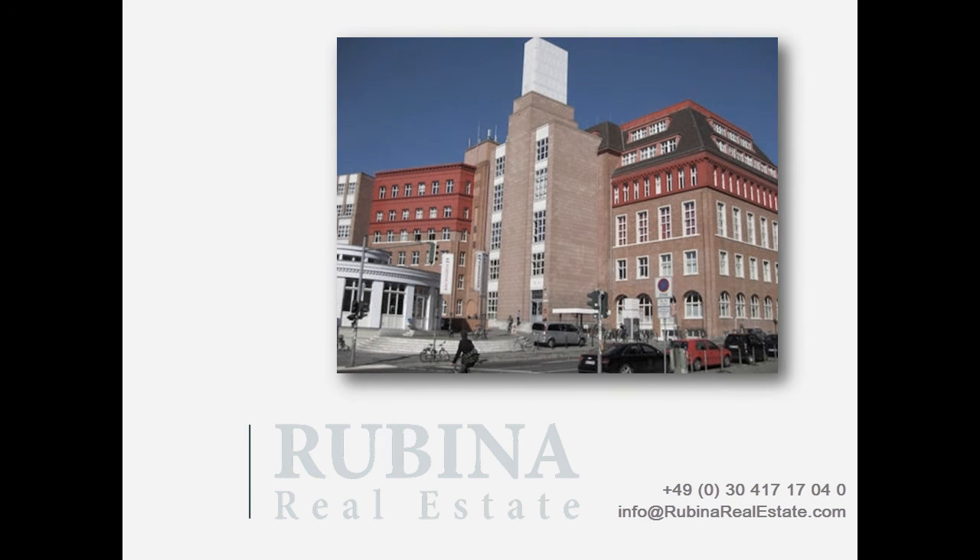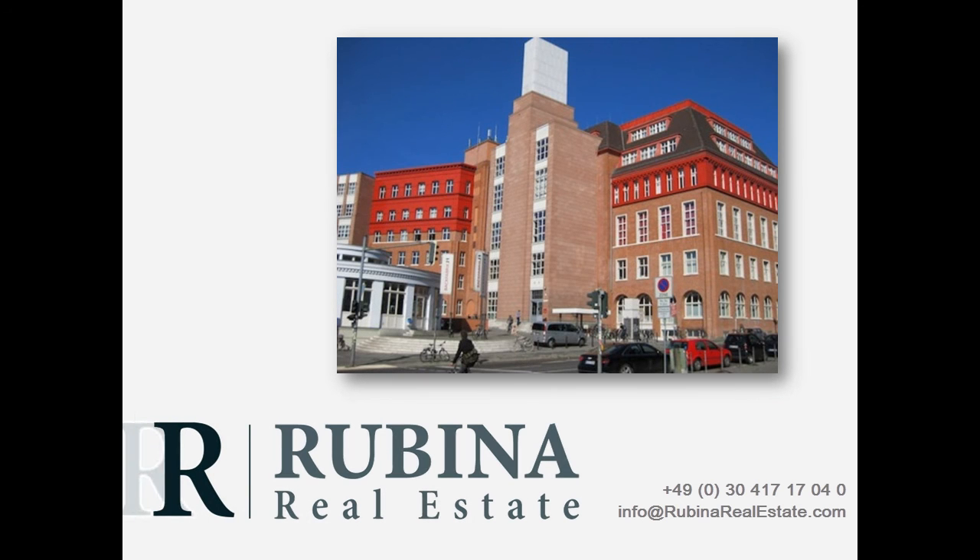Don't hesitate to contact us at info@rubinarealestate.com if you're interested in this property. Rubina Real Estate — your full-service real estate agent in Berlin.